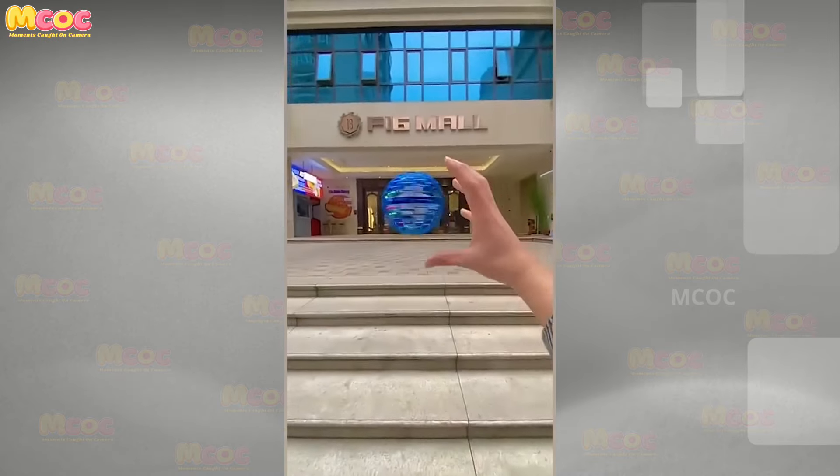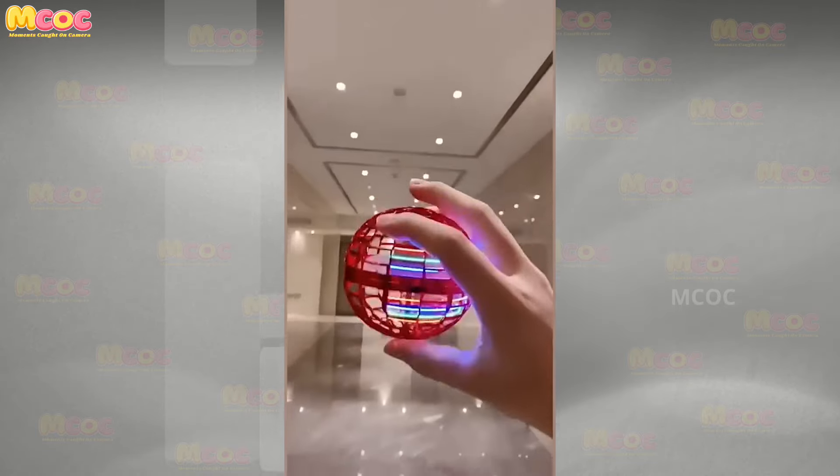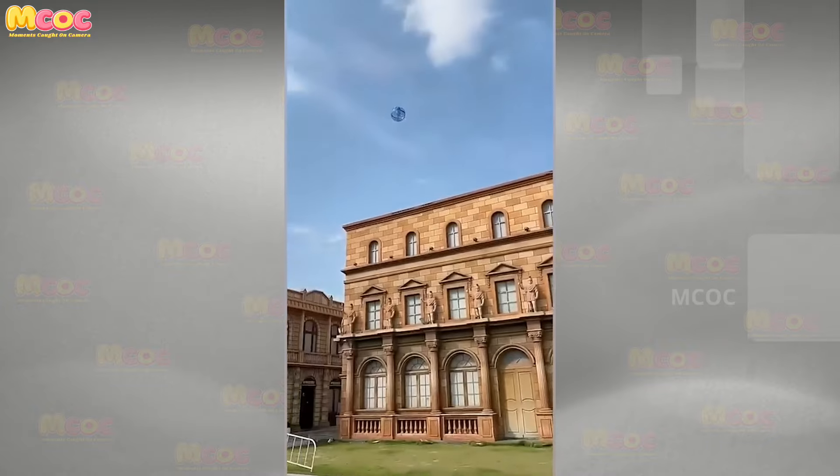Meet the Flaneva Pro, the latest sensation that's outshining even the fidget spinner craze. Can't wait to try it out. The floating sensation it provides almost makes you feel like you're flying.